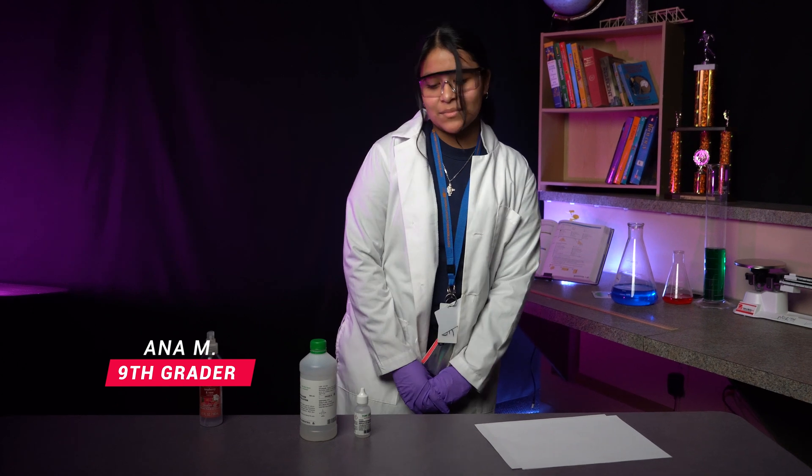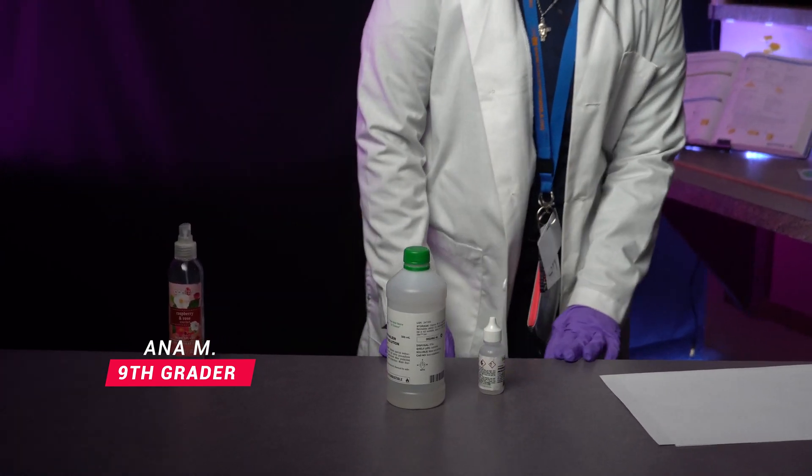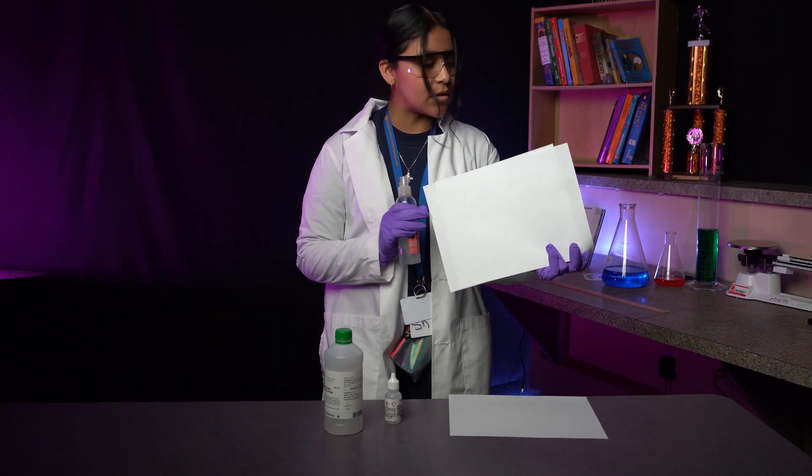The chemicals I'll be using for this demonstration are sodium hydroxide and phenythylane. I will be using this perfume bottle that has magic spray inside it to discover the secret message that is written on this piece of paper.